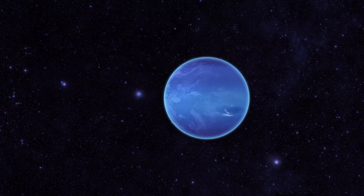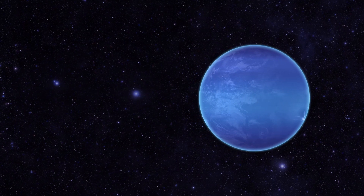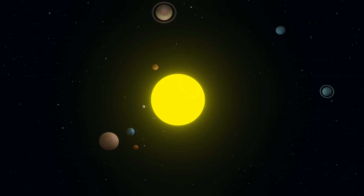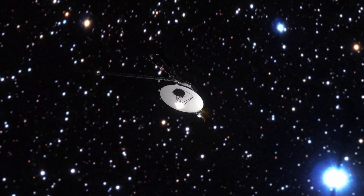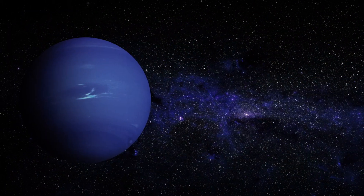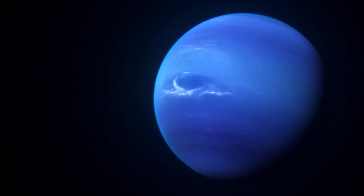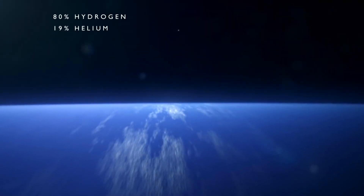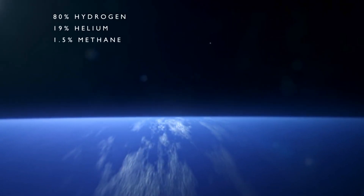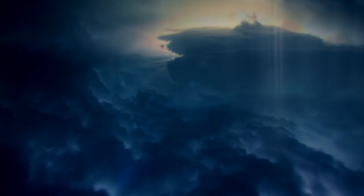Neptune is the 8th and most distant planet in the solar system, and is a mysterious dark world because of its colossal distance from the sun. It has only ever been visited by the Voyager 2 spacecraft back in 1989, which captured the first close-up images of the Neptunian system. Neptune's atmosphere is mostly made up of hydrogen and helium, but its beautiful blue color comes from methane and other components in the upper atmosphere, which absorb red light and reflect it as a magnificent vivid blue.